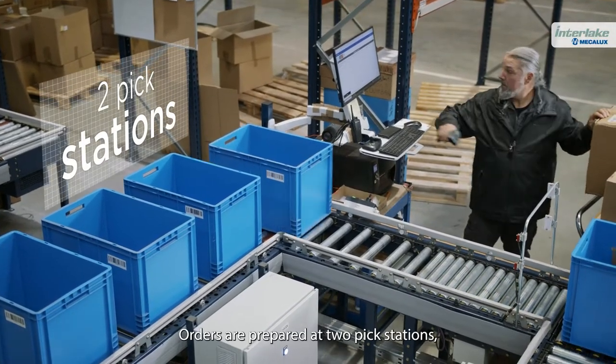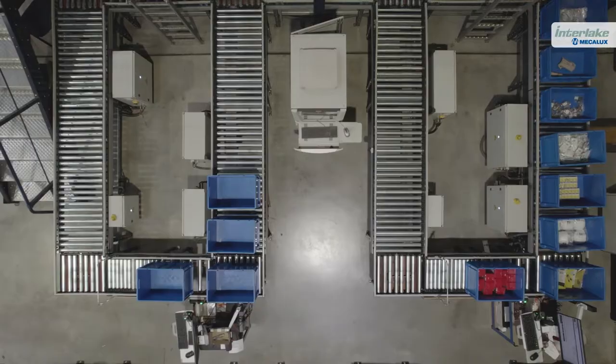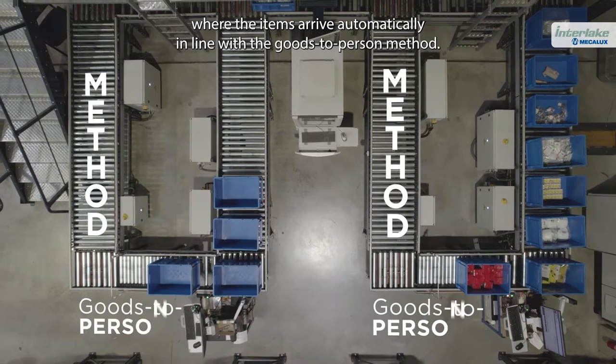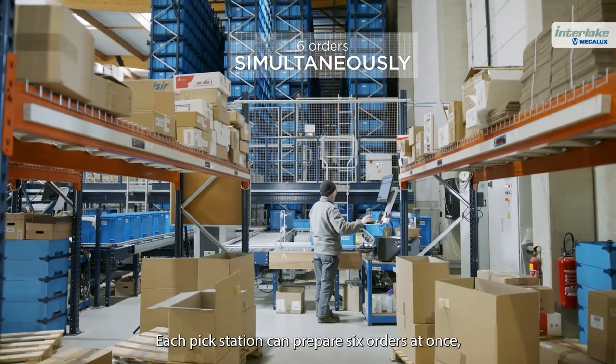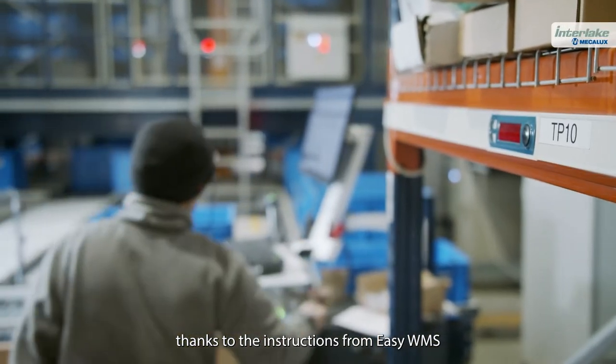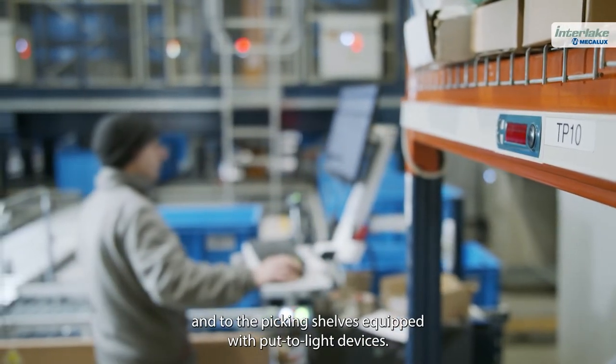Orders are prepared at two pick stations, where the items arrive automatically in line with the goods-to-person method. Each pick station can prepare six orders at once, thanks to the instructions from EasyWMS and to the picking shelves equipped with put-to-light devices.